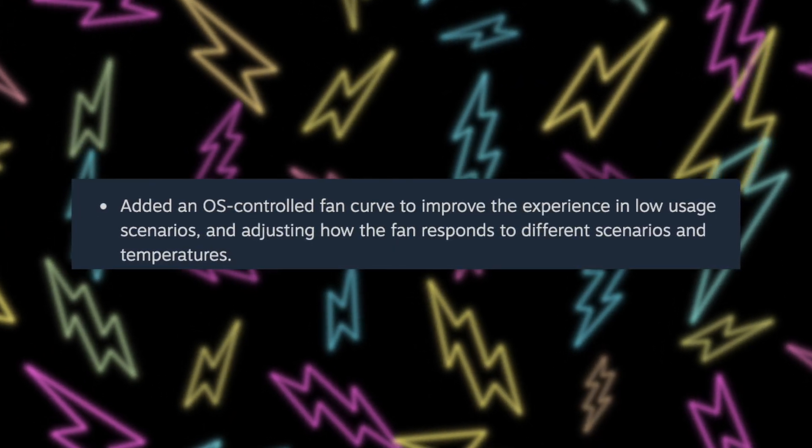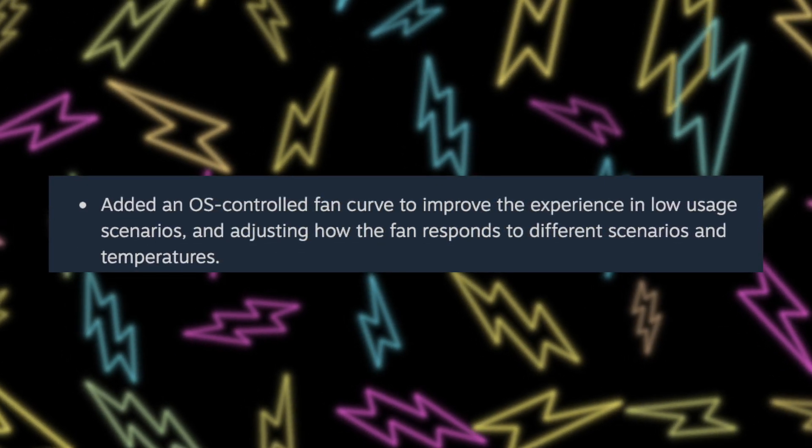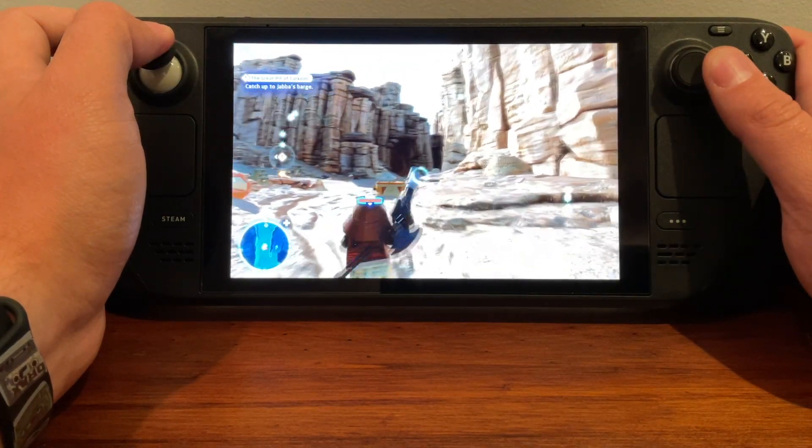So what features come along with this new beta update? First, there's a new fan curve implemented into the operating system, and they've fixed an issue where if you take the Steam Deck out of sleep mode, sometimes the OS-level fan control wasn't working. The new fan curve should make the Steam Deck quieter overall without limiting cooling. They specifically added an OS-controlled fan curve to improve the experience in low usage scenarios, adjusting how the fan responds to different scenarios and temperatures. I tried this out for around 10 minutes and it does seem to make the fan overall quieter — when you're on the home screen, it's spinning noticeably less than before.